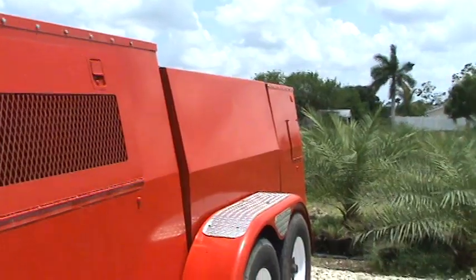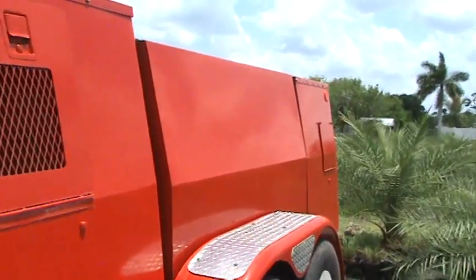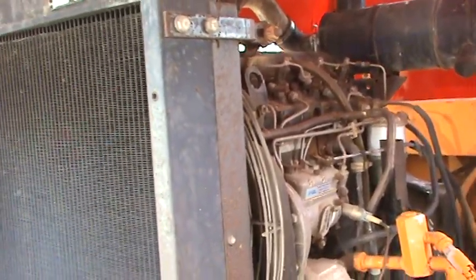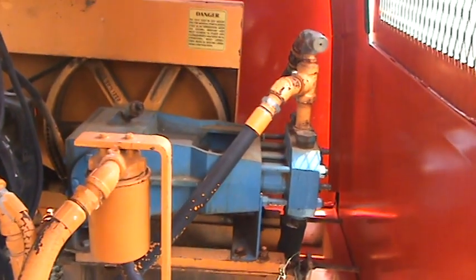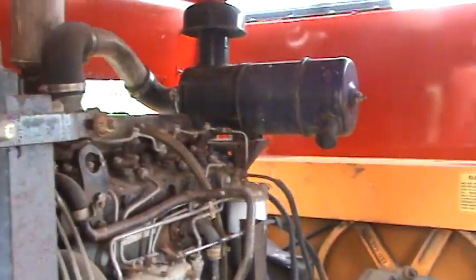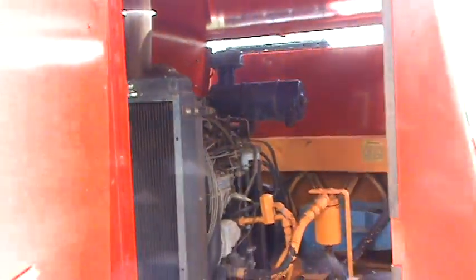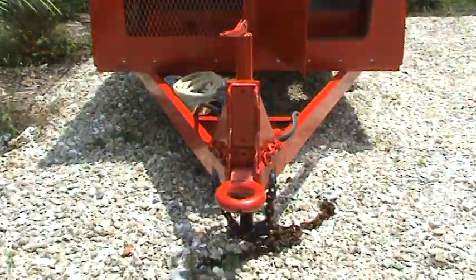Everything was taken off and sandblasted. Diamond plating right there. Perkins diesel — and there's your pump. Everything is clean. It's been sitting for about six months. Back there is your engine.